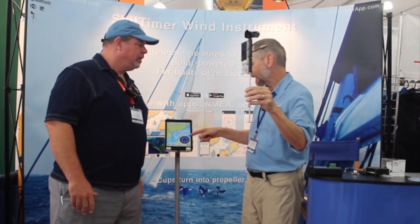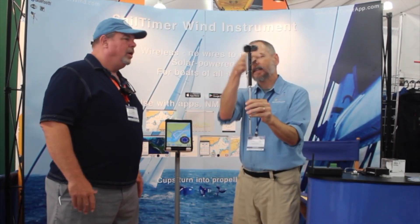It can replace the traditional Windex — we can get all of that in apps now. This does give you an arrow, so if you're looking up to check wind direction visually, you can still do that. It gives you lots of information about wind angle and wind speed in an app, right there on your device at the helm.